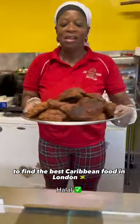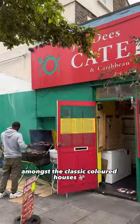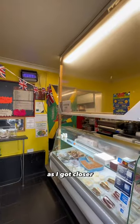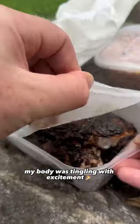Join me on my hunt to find the best Caribbean food in London, where we visited JD's Notting Hill. Amongst the classic coloured houses, you will find JD's BBQ and Jerk Chicken on the street. The smell was that good — I'm not joking, I could smell it from three roads away. As I got closer, I could hear the tunes blasting out of the boombox, and my body was tingling with excitement.